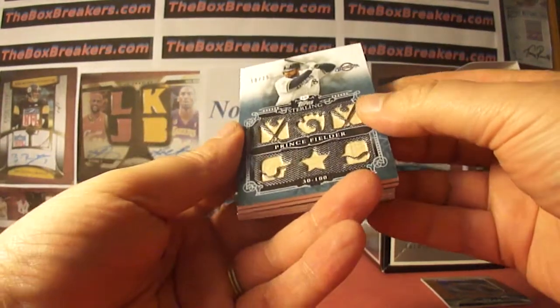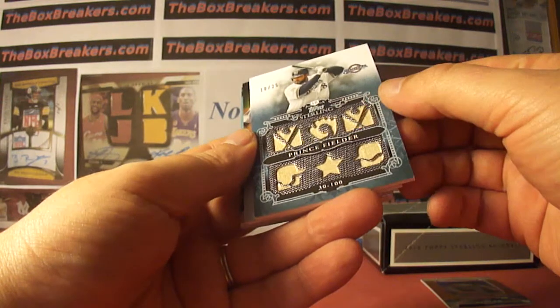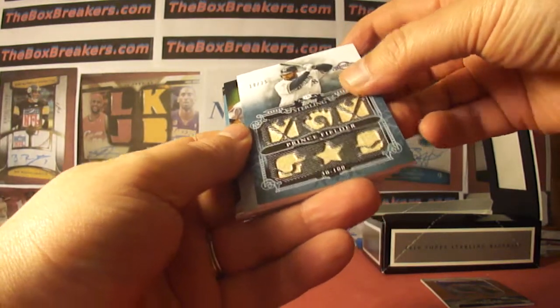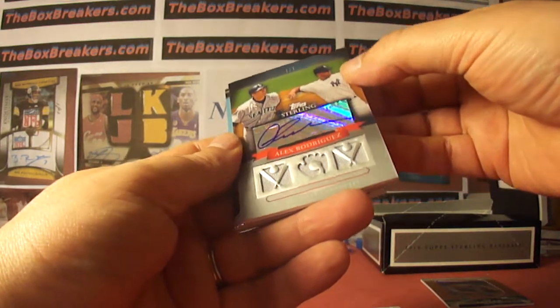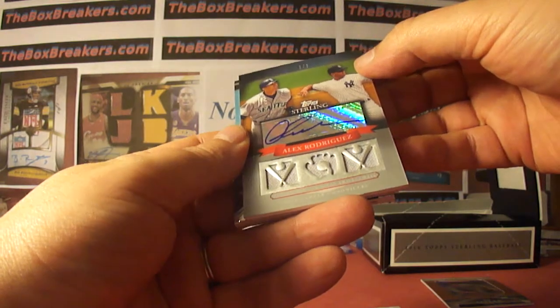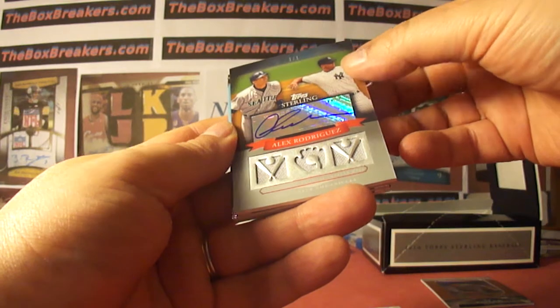Prince Fielder, for the brew crew, number 10 of 25, bunch of bats. So Brewers is sports card fan 84. Nice — well, even nicer. It's a one of one. Alex Rodriguez, one of one, to go with our Juan Marichal one of one from the other box.